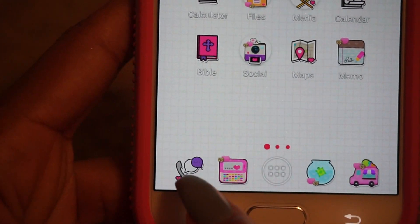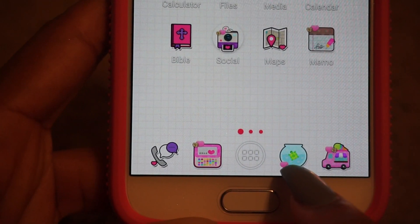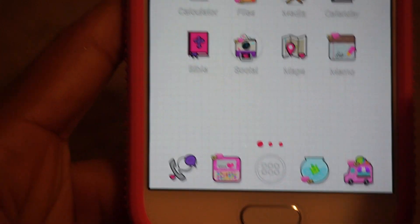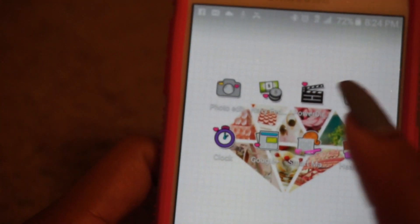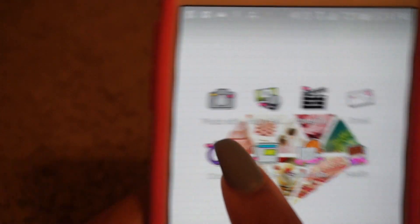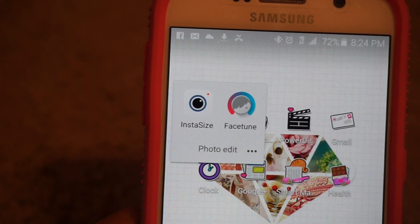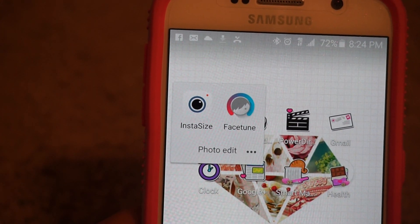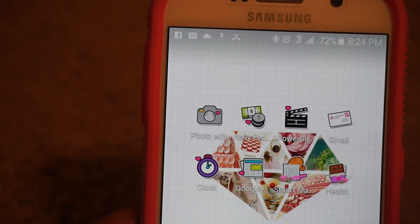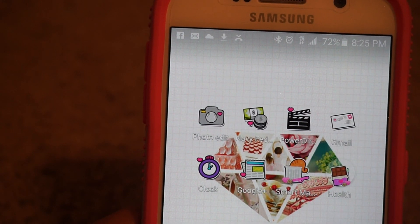Down here at the bottom bar that doesn't move, I have my Phone, Messaging, the app drawer, Chrome, and then the Play Store where you go to download apps. Next I have my photo editing folder — I just have InstaSize and Facetune, that's it, nothing fancy.